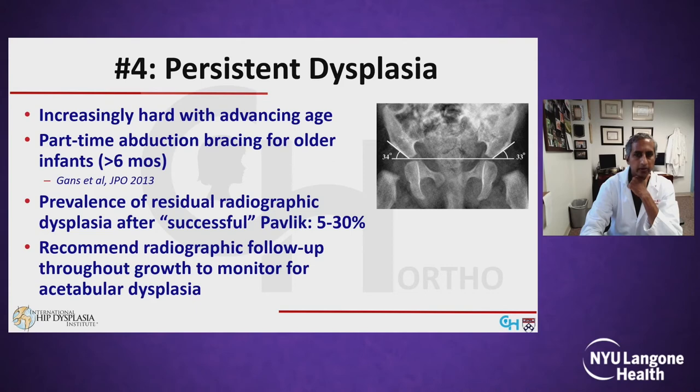Keep in mind that the prevalence of residual radiographic dysplasia even after successful treatment has been reported to be anywhere from 5 to 30%, and so most of us recommend radiographic follow-up throughout growth to monitor for this.